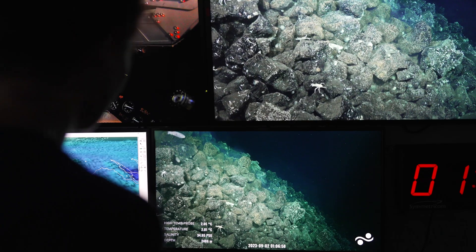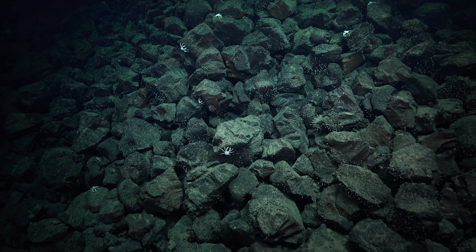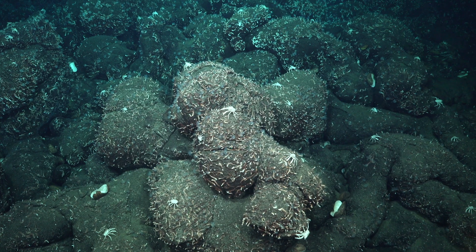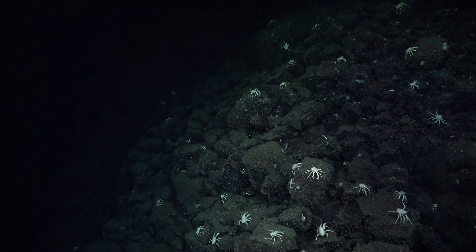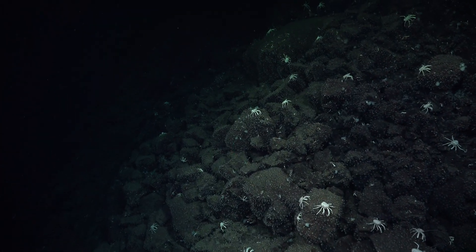Finally, right before I was about to go to bed, we started seeing a lot of squat lobsters, and we started noticing a lot of fissures and faulting. It did feel like the squat lobsters were leading us like breadcrumbs — like we were Hansel and Gretel — to the actual vent site.